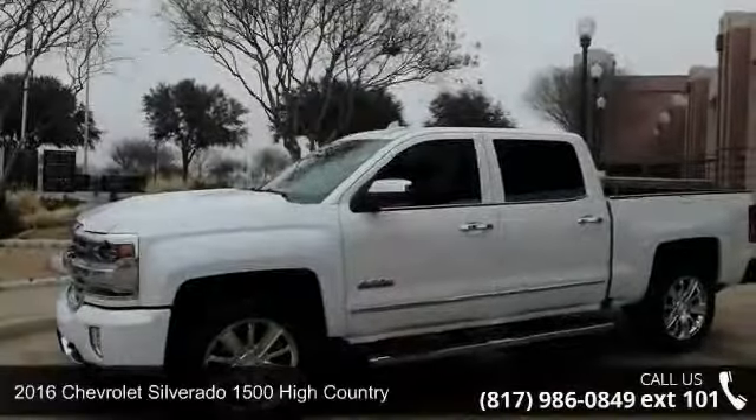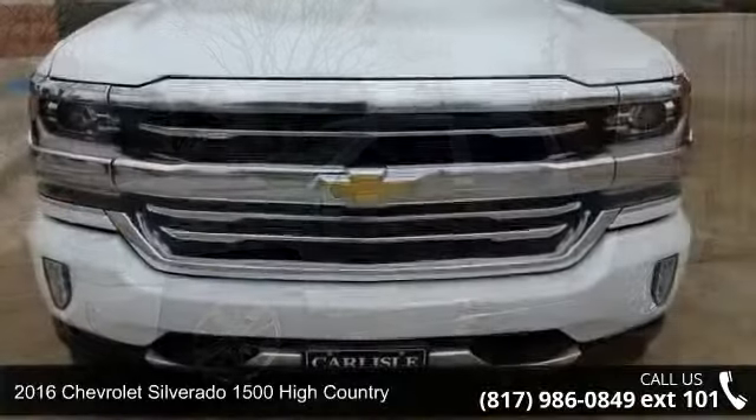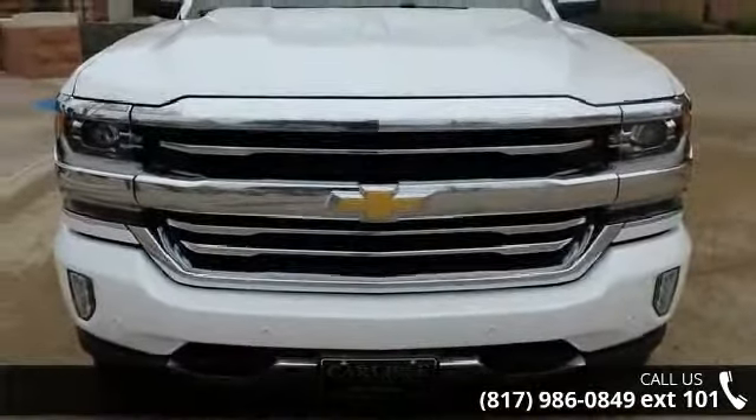Check out this 2016 Chevrolet Silverado 1500. If you are looking for a first-rate auto, this one could be yours today.